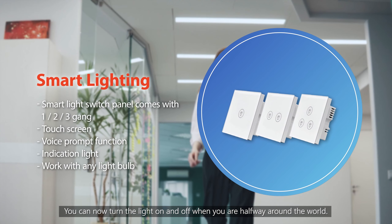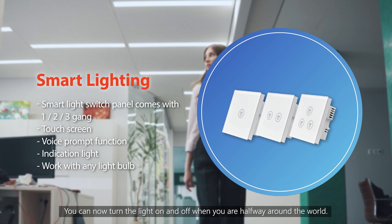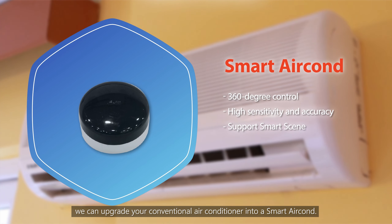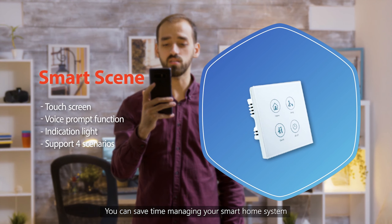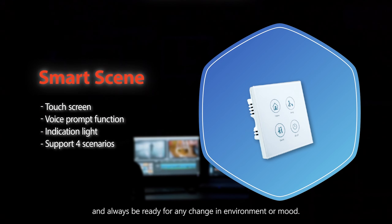Smart Lighting allows you to turn the light on and off even when you are halfway around the world. Smart Curtain means no more struggling to open or close your curtains. Smart Aircon uses a Smart IR Blaster to upgrade your conventional air conditioner into a smart aircon. Smart Scene lets you save time managing your smart home system and stay ready for any change in environment or mood.